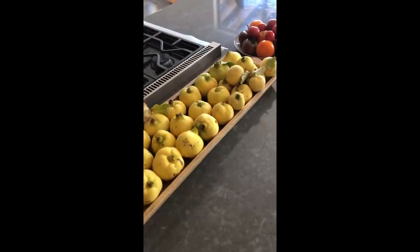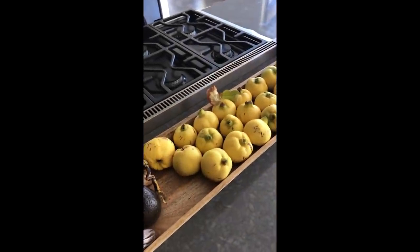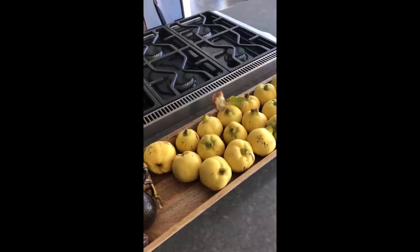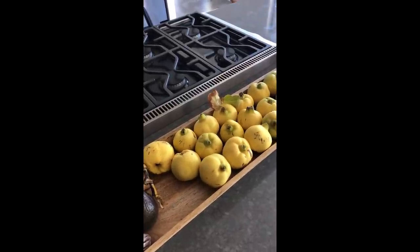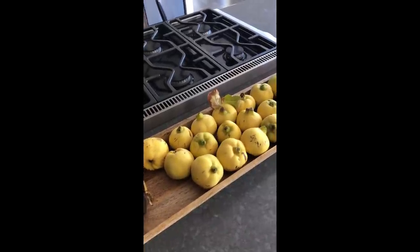We're trying to figure out what to do with them. I think we're gonna make some wine. If you happen to have any super fun, creative ideas, let me know. I made a membrillo last year, which is a paste you make out of this stuff, which was amazing. But I think we'll make some booze with it this time.